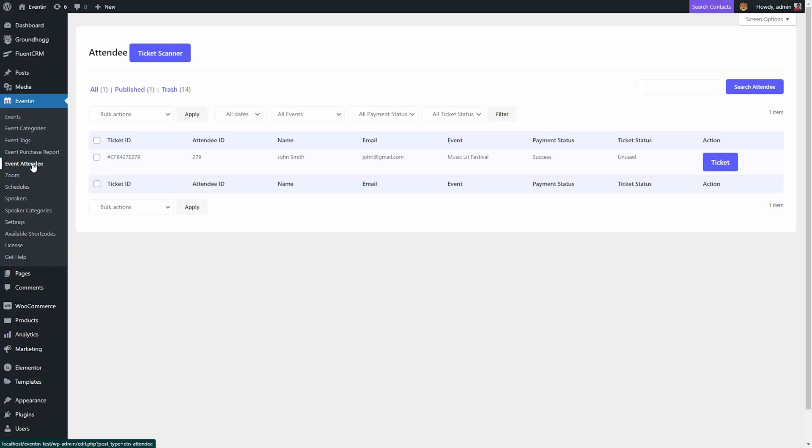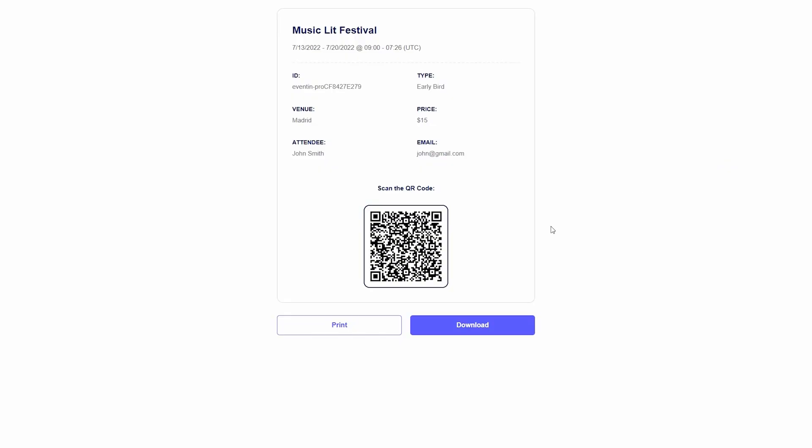Okay, grab your hot sauce, cuz it's golden taco time. Among all of EventIn's amazing features, the one that stands out the most is the attendee management system. Everyone who buys a ticket automatically goes into your database and gets a unique ID and a QR code to make in-person event check-in easy.